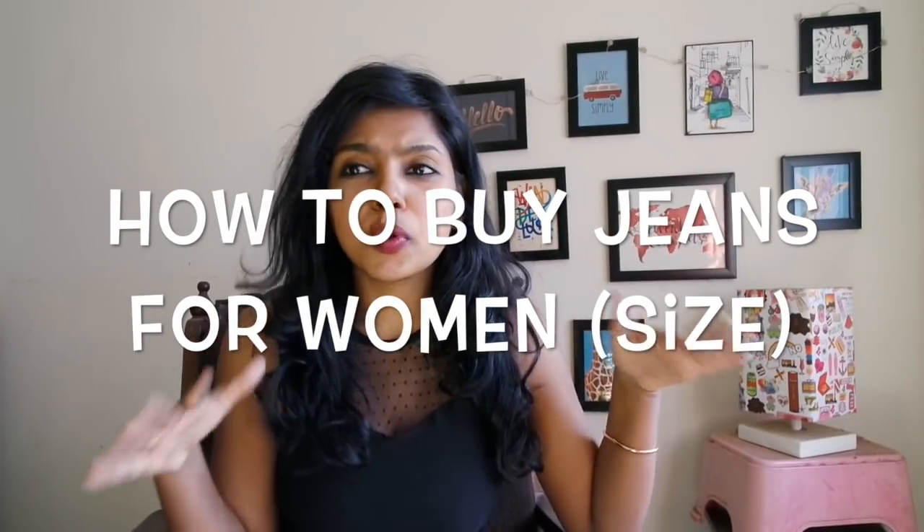The problem with H&M is the sizing is super weird — they use UK sizing and US sizing. Unless and until you are well versed with your measurements, it's confusing. Some denims come in 34, 36 whereas some come in 27, 26, 28, 32 — it's all over the place. The easiest and simplest way is to go to the store, take a few pairs of denim into the trial room, try everything on, and see which one fits well — then remember that measurement.